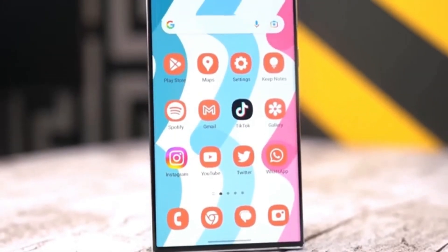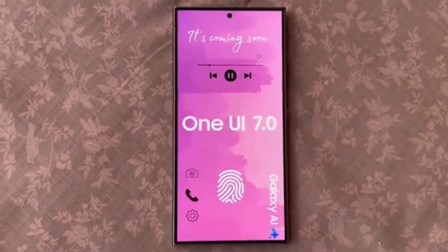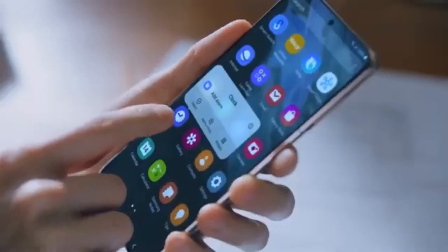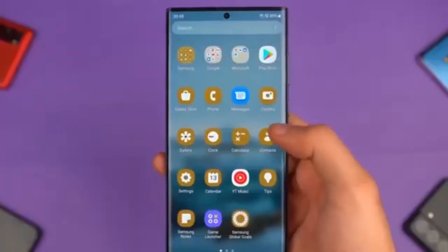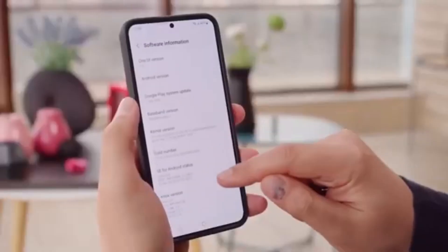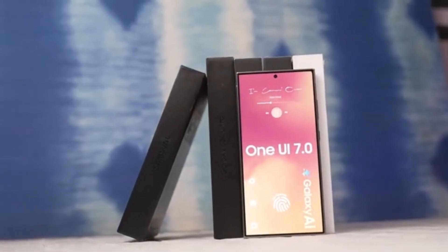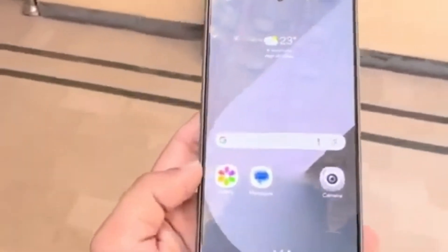There's good news for Galaxy A55 users in India too. The One UI 7 beta program is now live for your device, as confirmed by Tarun. That means if you're curious, you can test out the new features before the official update drops. That wraps up our update coverage for One UI 7. The rollout is officially underway, new beta programs are starting, and every week more devices are joining the list.